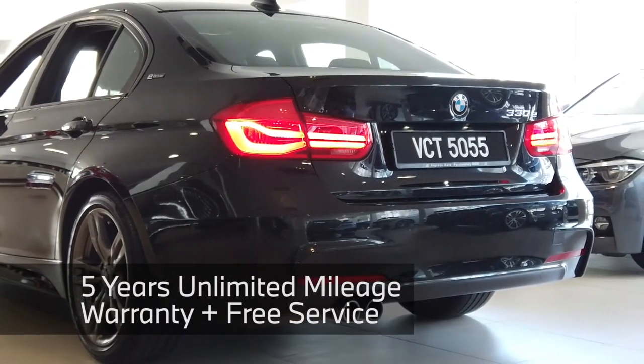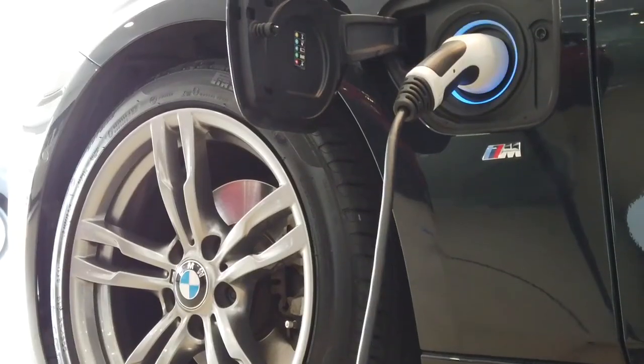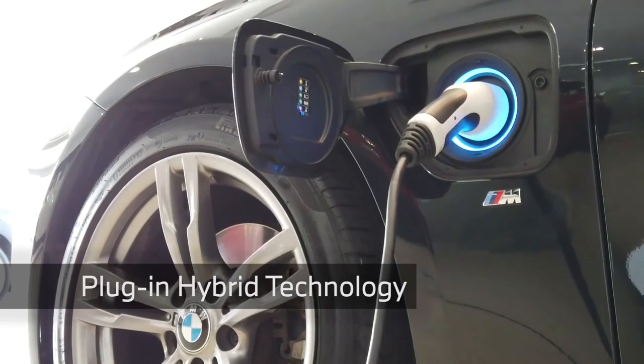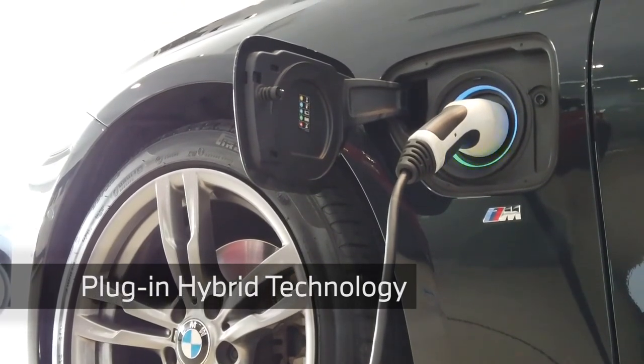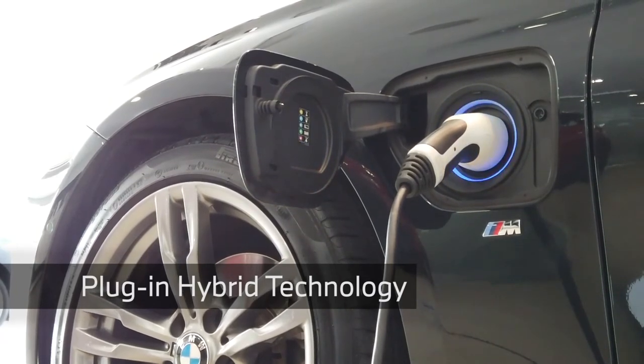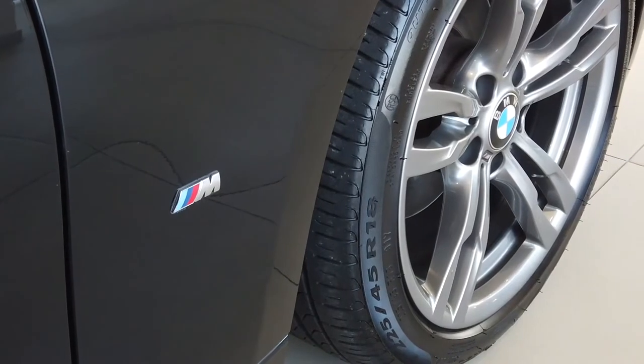It also includes a 5-year unlimited mileage warranty from the date of registration. Being a plug-in hybrid, you can go through your daily commute without using a single drop of fuel. I personally have managed to get 42 kilometers of electric range on multiple occasions.